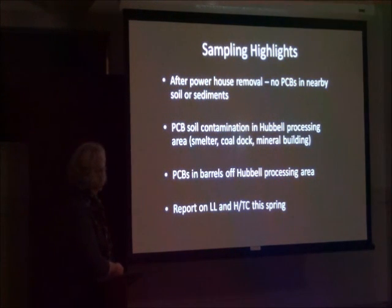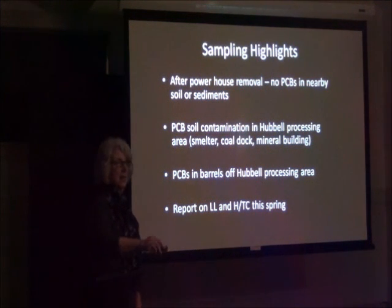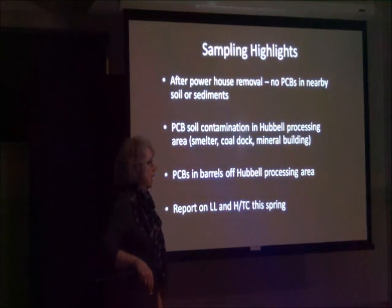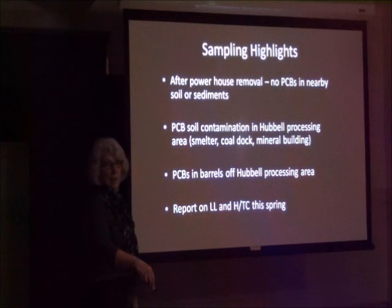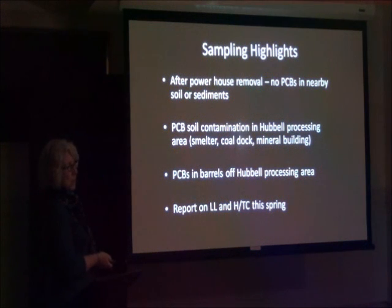Amy Herron told me that she's got a report on her Lake Linden sampling coming out in a month, and then the report from last summer on the Tamarack City sampling and study is coming out later this spring. She says it's a pretty thick document with a lot of data in it, but there will be material for those people who want to go through it or seek some technical advice from experts to help them.